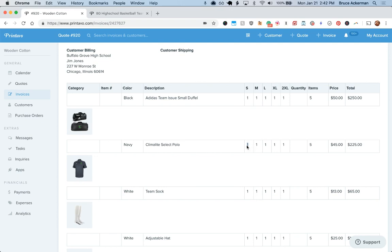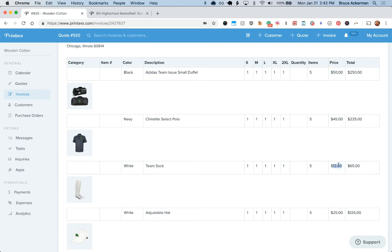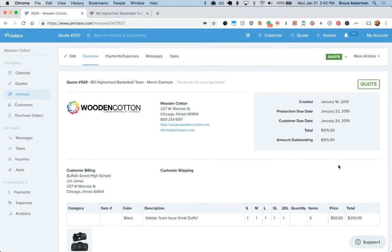I selected small, medium, large, XL, and 2XL as available sizes. We're going to sell these for $45, duffel bags for $50, socks for $13 — and that's what we want to create.